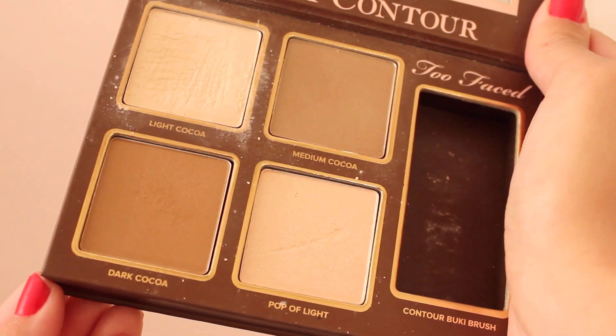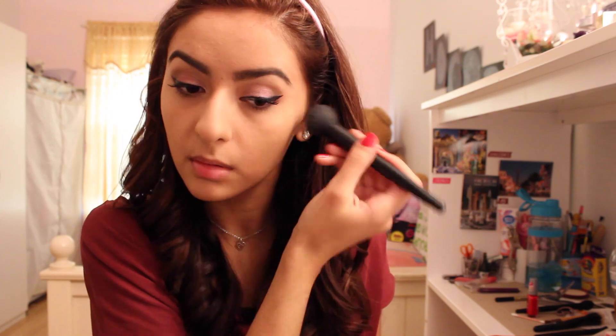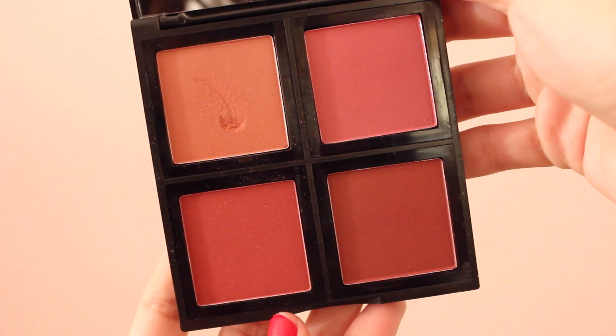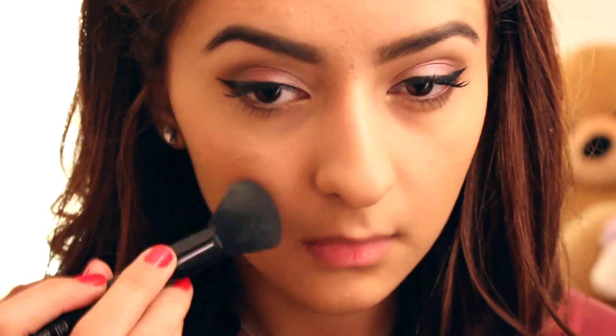For bronzing and contouring I'm using the Cocoa Contour by Too Faced. I'm taking the bronzing color and putting it all over my face — my cheeks, forehead, and underneath my chin. Then I'm using the darker contour color underneath my cheekbones. To add color back to the face, I'm using the e.l.f. blush palette with the lightest color on my cheeks.